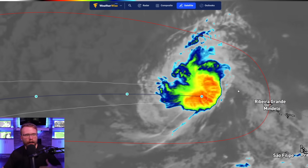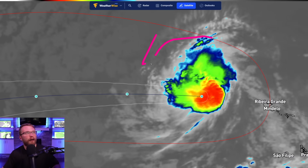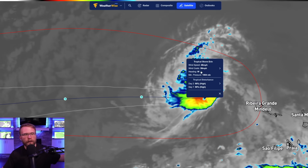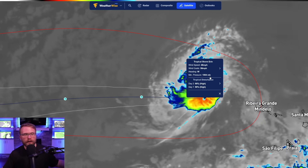There was a big convective blowup last night that increased the wind speeds a little bit, but now we're starting to see a little bit more of the rotational aspect of the storm as it moves farther to the west. Right now it's got winds around 46 miles per hour, wind gusts up to 58 miles per hour, and the minimum pressure is 1,004 millibars.